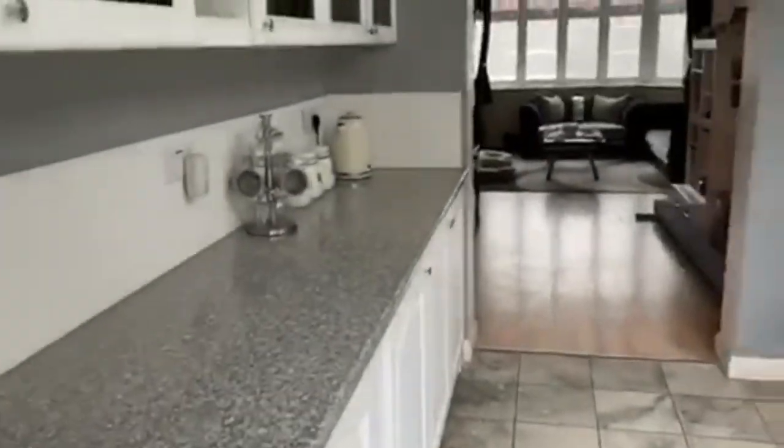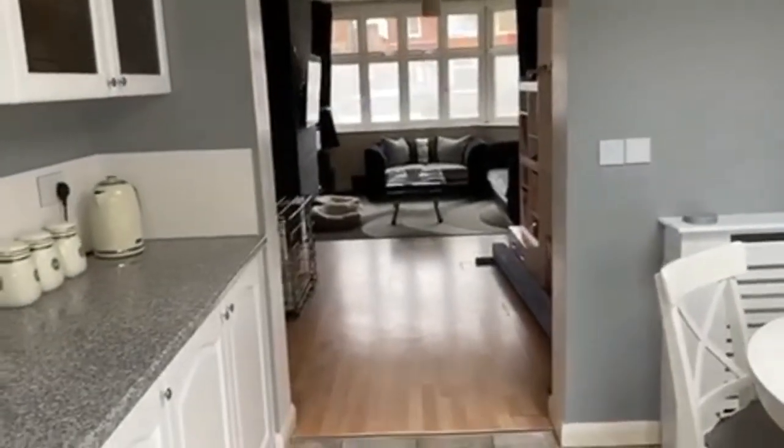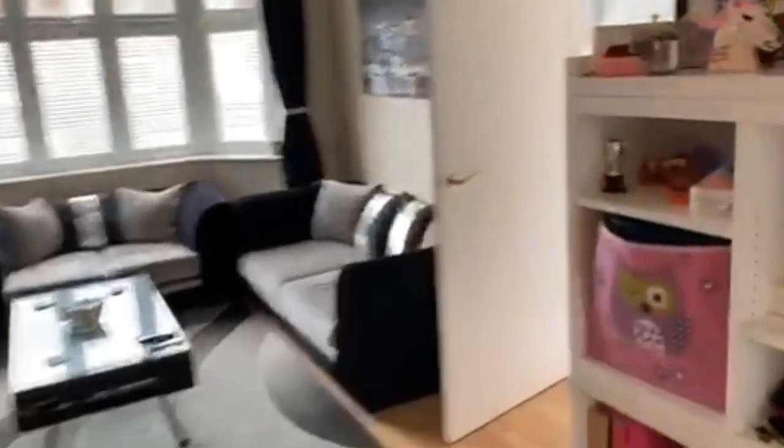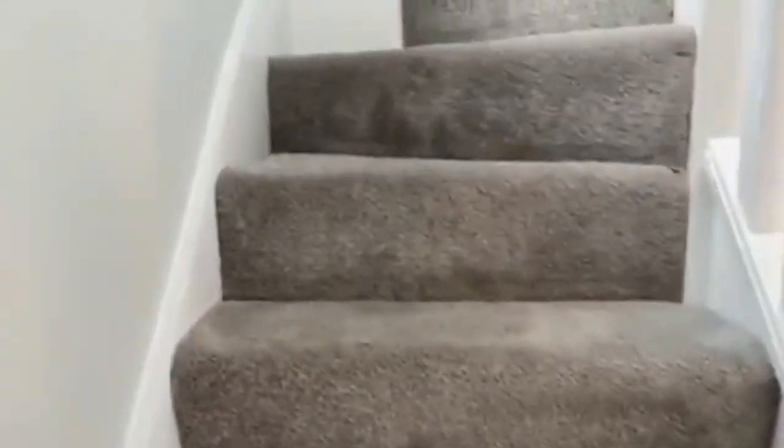Let's take you upstairs. This part of Bedfont is extremely handy to get to everywhere. You've got the high street within a short drive away with all the amenities and shops, and as I said, you've got access to Heathrow and Hatton Cross Tube Station.